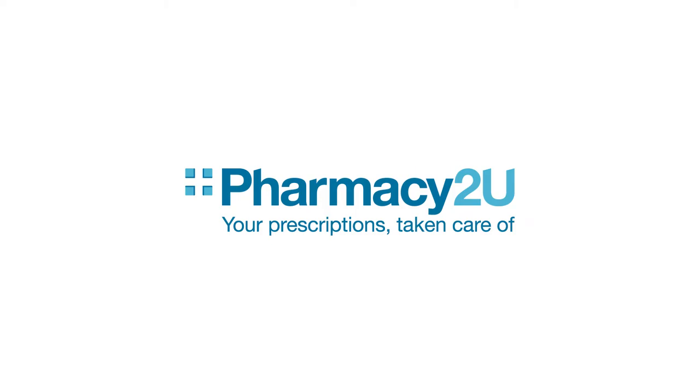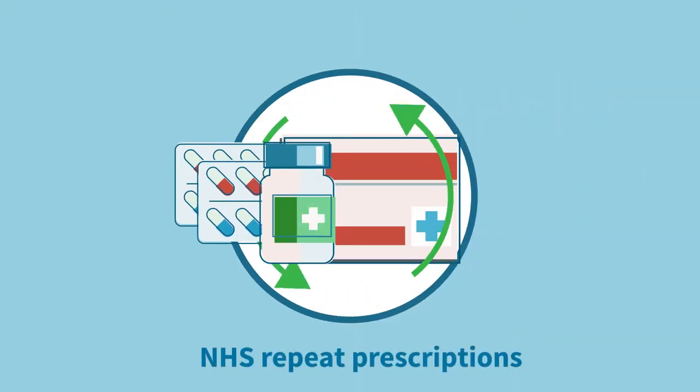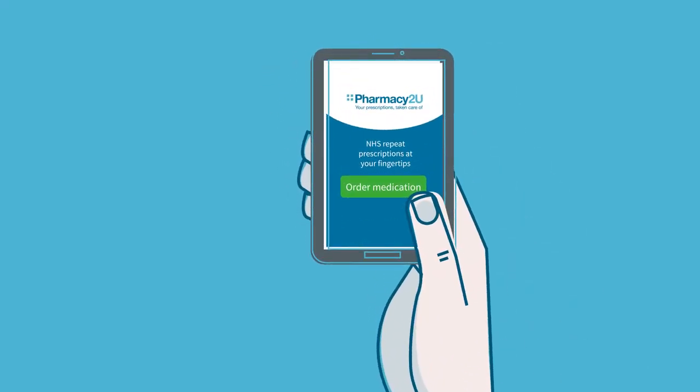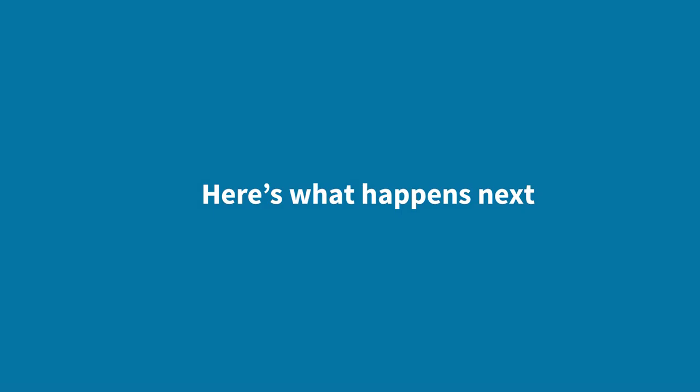Thank you for choosing Pharmacy2U to take care of your NHS repeat prescriptions. We've built a modern pharmacy to suit modern lifestyles. Here's what happens next.